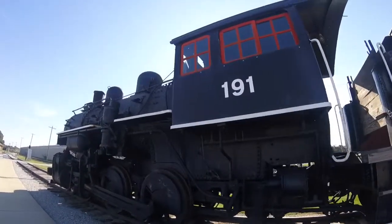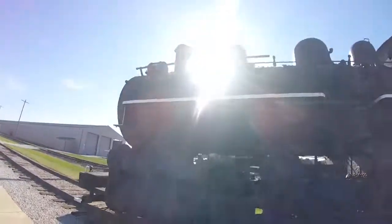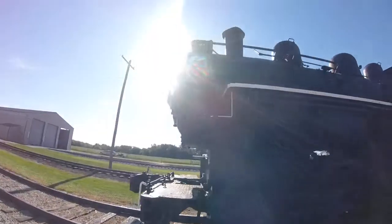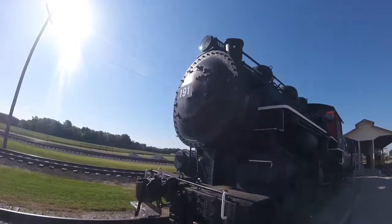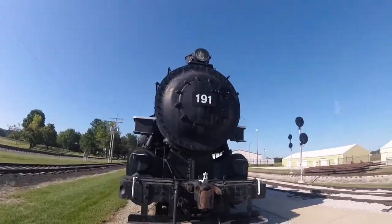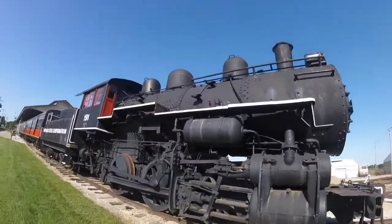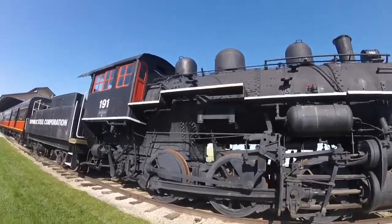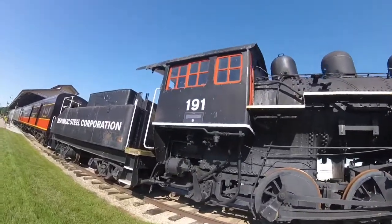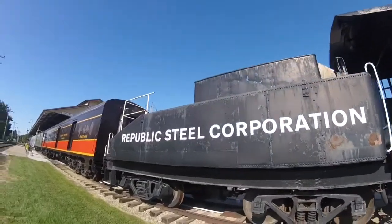Originally, this locomotive was used for the Central Steel Company in Massillon, Ohio as Central Steel Company 3. For many years this locomotive spent its life working as a steelworks locomotive, and was later acquired by Republic Steel Corp. and renumbered as Republic Steel Corp. 3.